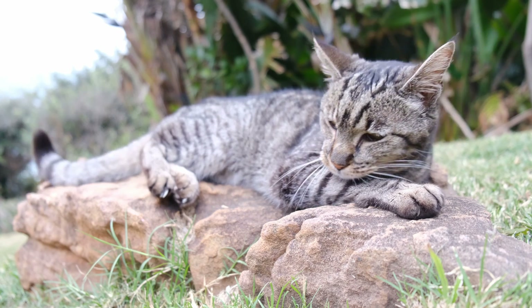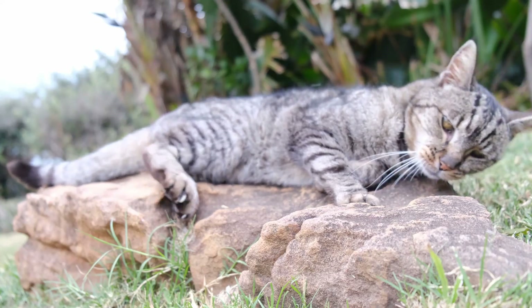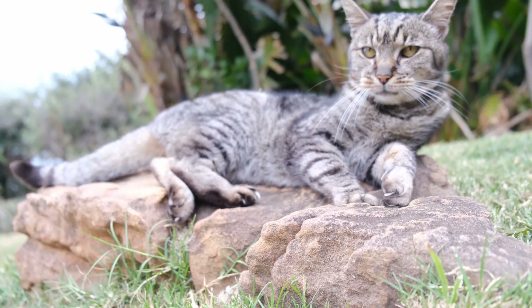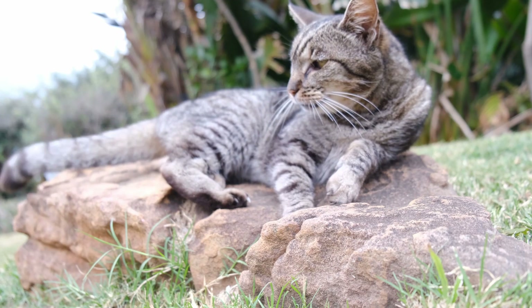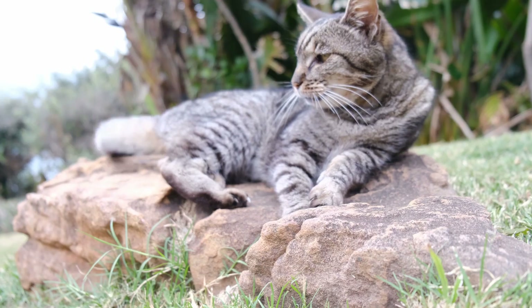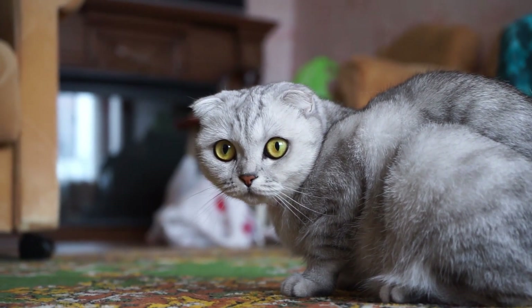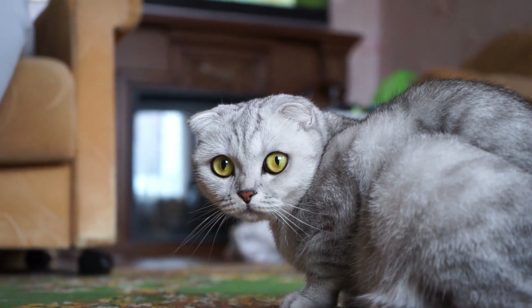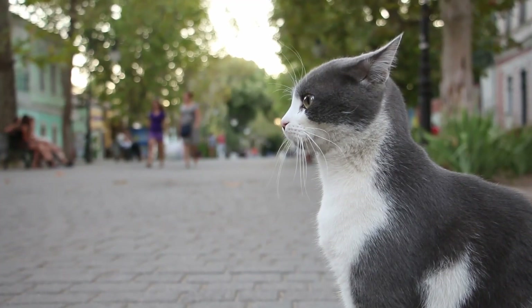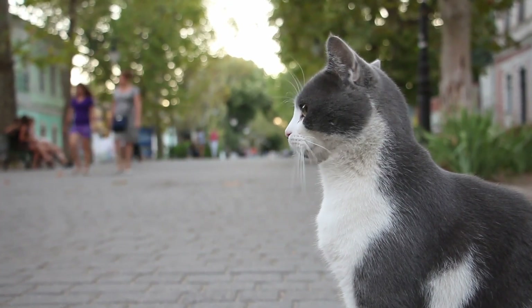At the Crystal Palace Cat Show in 1871, an Abyssinian was first displayed, coming in third place. Although her exact origins are unknown, her owner claimed she was brought from Ethiopia, then known as Abyssinia, during a conflict. Despite the breed's name coming from this tale, genetic testing indicates that Abyssinians originated in the coastal areas of Southeast Asia and the Indian Ocean, and were transported to Europe by British and Dutch traders.